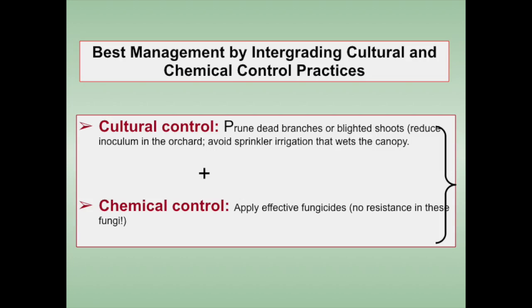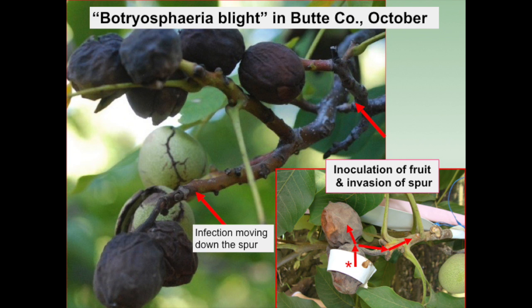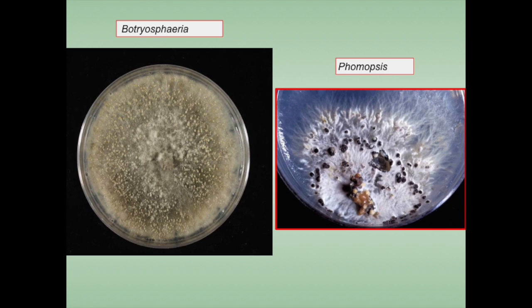For the best management of Botryosphaeria blight, growers have to follow sanitation and chemical control in order to get the best results. They have to be proactive because this is a devastating disease. This is the time — in February and March before the buds emerge — when they can collect samples, either blighted spurs or buds of the walnut shoots, and send them to laboratories to determine how much Botryosphaeria and phomopsis they have.